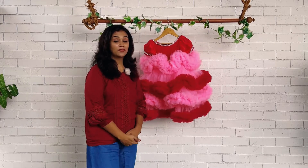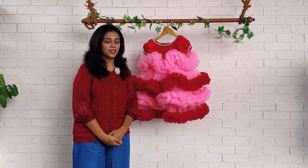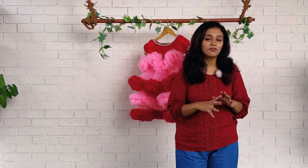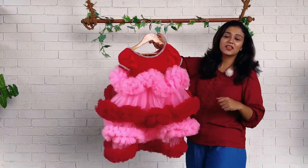Hi everyone, welcome back to Babyteam. This is Nejunas with you and today I've got this very vibrant, very contrasting color combination of baby pink and runny pink. A very vibrant color — if you want to choose a beautiful dress for your baby's birthday or special function and want to make her look very special and vibrant, you can go for this kind of vibrant color combination. And today this is the dress I am speaking about.